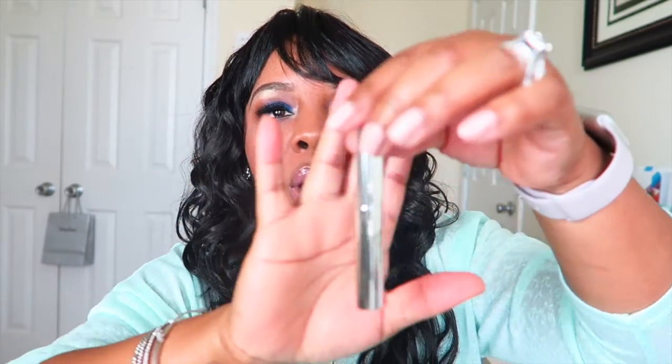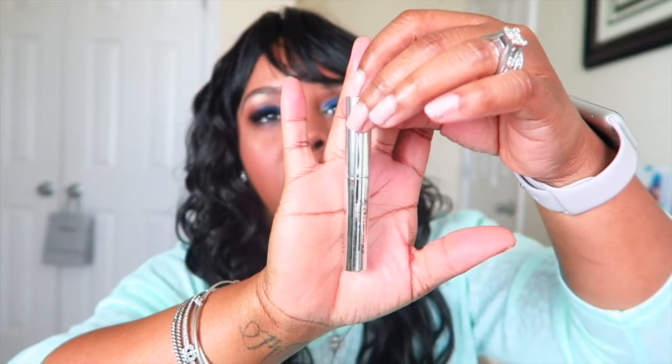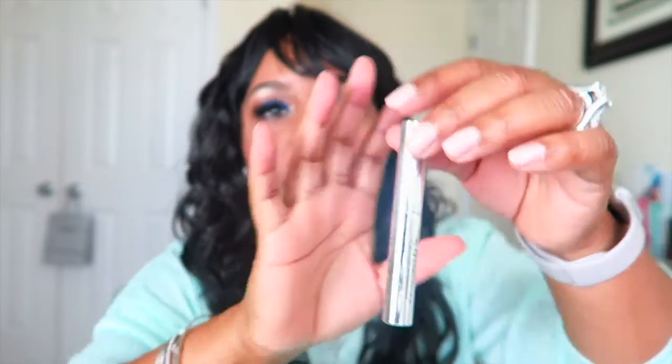Then I have something from Anastasia Beverly Hills — it's the clear brow gel, which I can definitely use. I'm super excited about this because I was actually in the market for an eyebrow gel. Since I don't do my makeup as often, this will really come in handy.